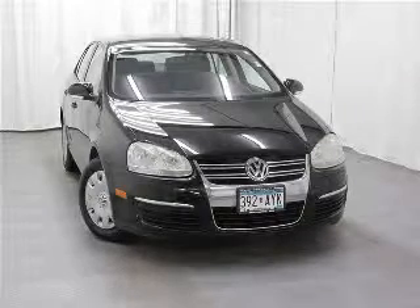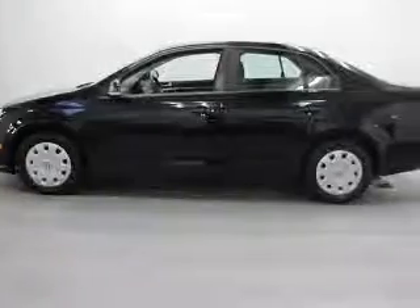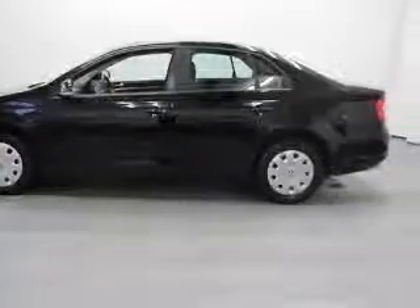We are proud to present this excellent 2006 Volkswagen Jetta. This Jetta has a 2.5 L5 engine and an automatic transmission.